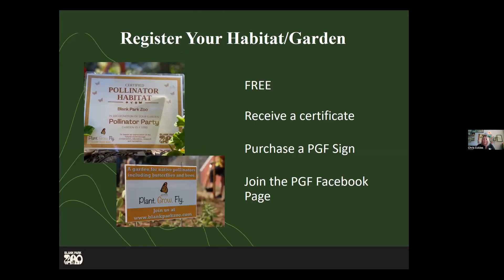The big thing we want people to do with Plant Grow Fly is feel inspired that they can do something. It's a free program to be a part of. You can register your garden or habitat for free and receive a certificate. You can also purchase a sign to put in your area to let people know this is a Plant Grow Fly registered garden. If you live in a neighborhood where people get maybe a little particular about what a garden should look like, when you put that sign up, it says: yes, this is a pollinator garden — it's okay, it's legit. We'd also love for people to join our Facebook page where we share information and let people connect with each other.